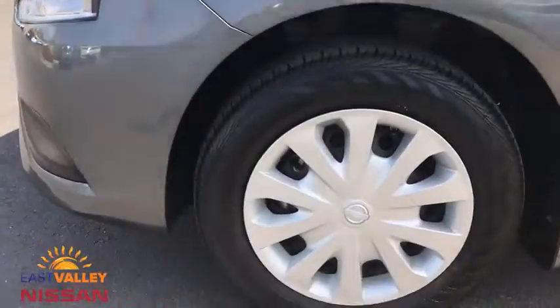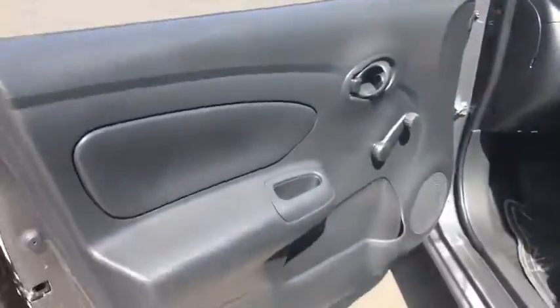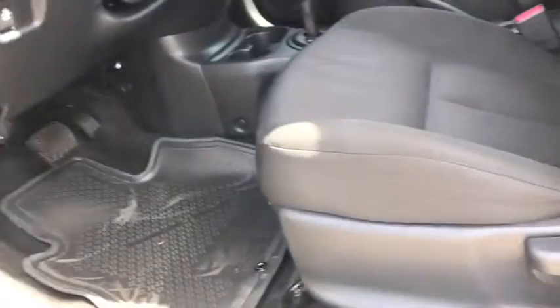CD player, child safety locks, MP3 player, bucket seat, trip computer, passenger airbag, intermittent wipers, brake assist.